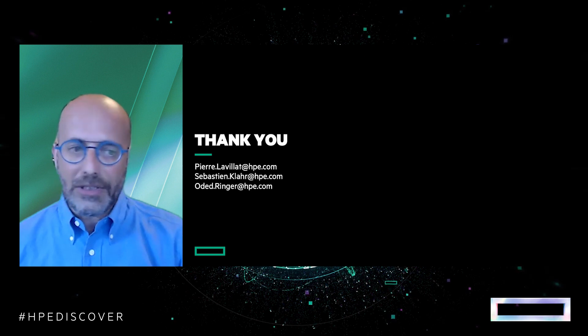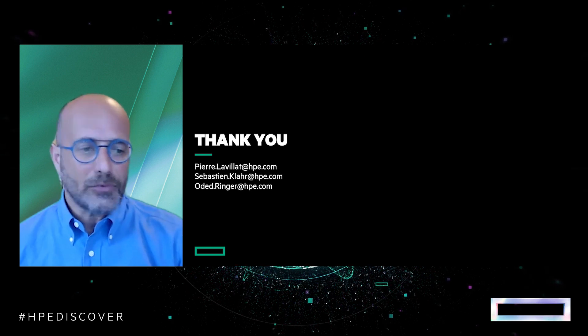Thank you very much. I think that's a good point to conclude this demo. Pierre, Sebastien, thank you. Everyone, if you want to reach out to us, please use the emails on screen. We'll be happy to answer.